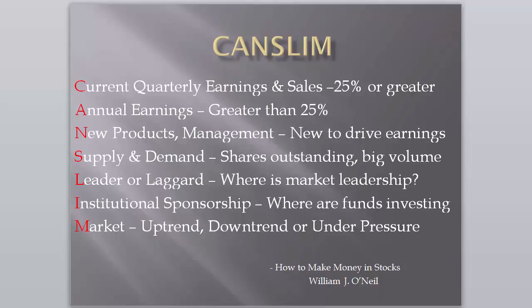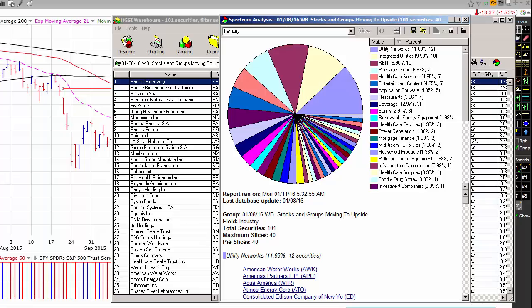O'Neill utilizes the acronym CAN-SLIM to identify the important elements of what he's looking for in a trade. The A in CAN-SLIM stands for Annual Earnings and reminds us that we should be looking for stocks that have an average of at least 25% annual earnings growth over the past three to five years. The L in CAN-SLIM stands for Leader or Laggard. It's important that we identify where the leadership in the market is. To that end, we use HGSI, High Growth Stock Investors, Spectrum Analyzer to identify market leadership on a daily basis.